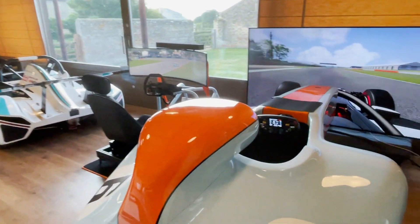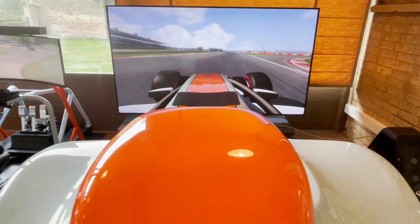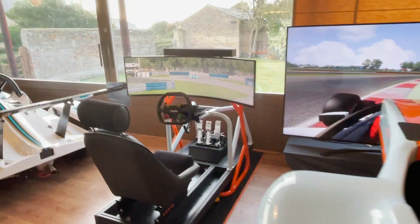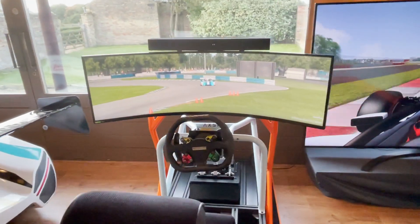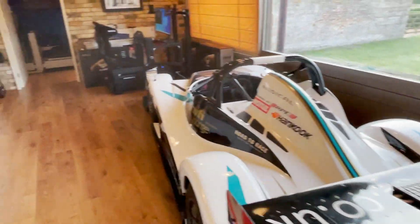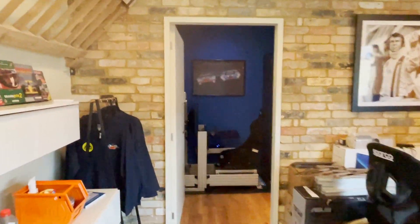Back into the sim room — if you fancy coming in for a go, please do. It's a very golf-themed room.